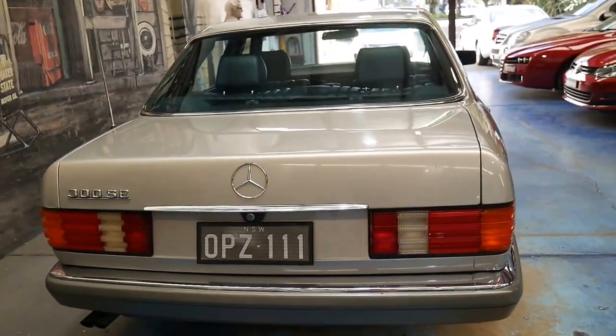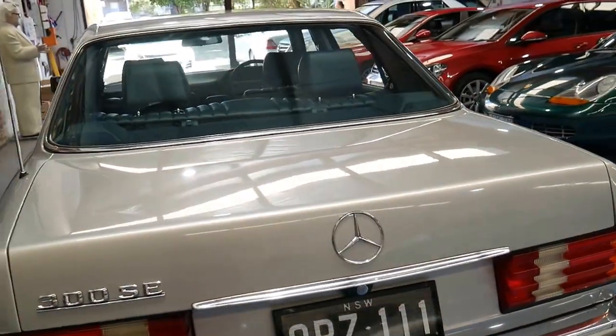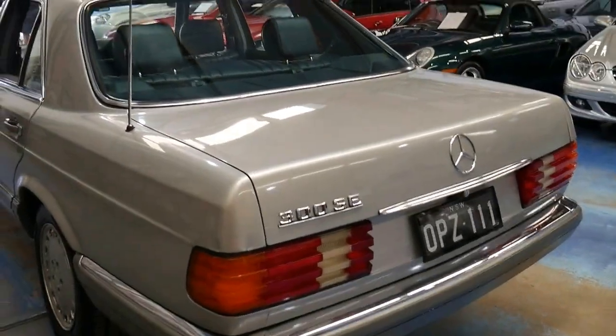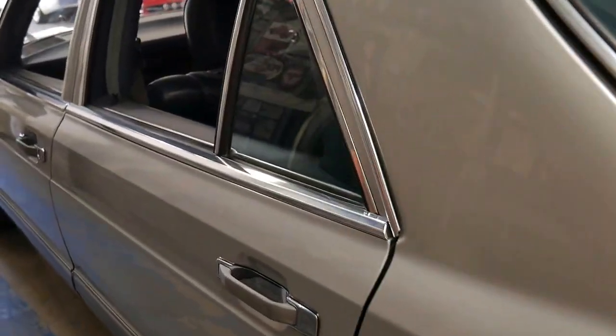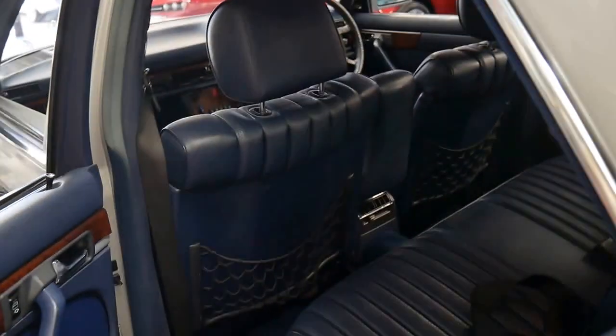It's had all new brakes and all new tyres in the past 12 months. Really there should be absolutely nothing to spend on this car in the foreseeable future.